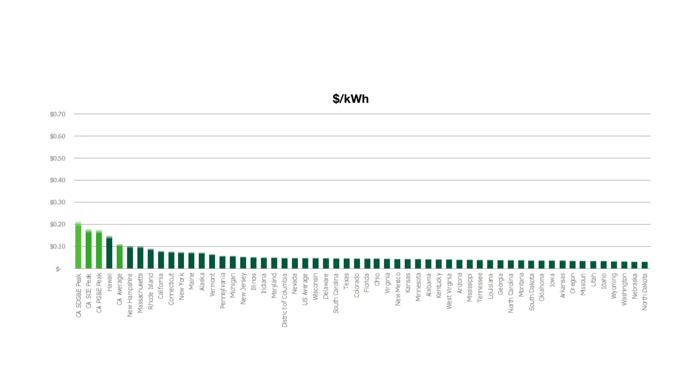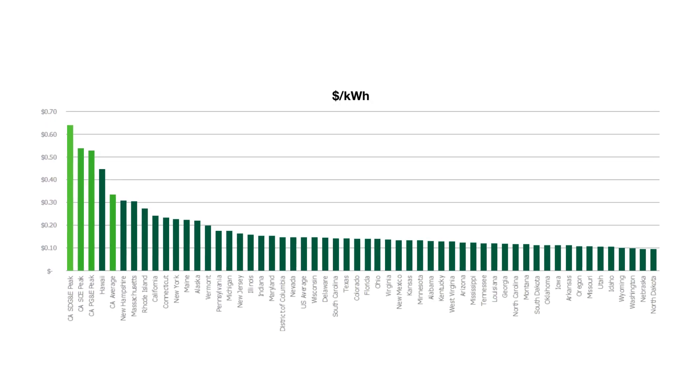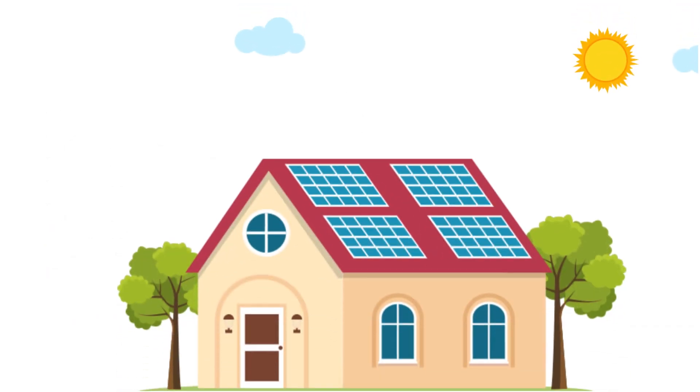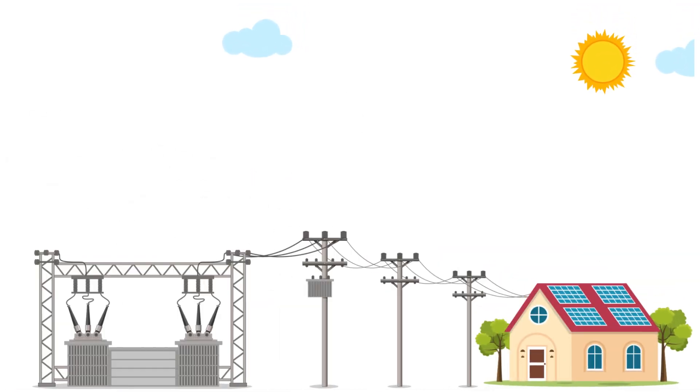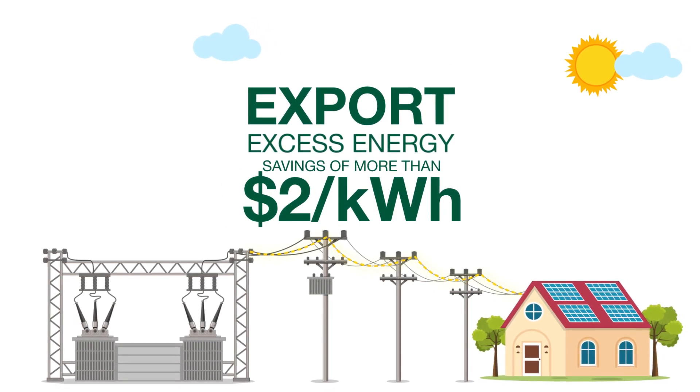Offsetting these expensive electricity rates, which are some of the highest in the country, enables huge savings for solar plus storage customers. In addition, batteries can take advantage of specific hours during the year to export excess energy and get savings of more than $2 per kilowatt hour.